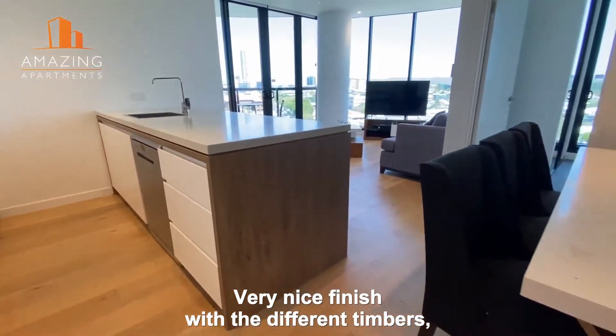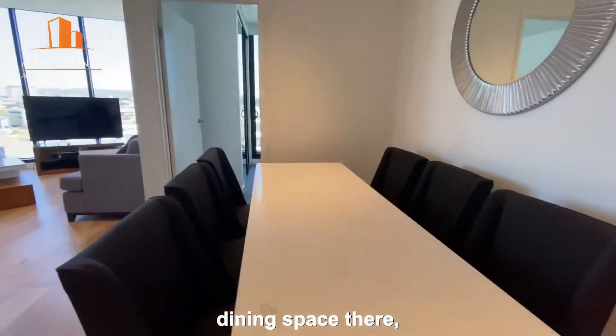Very nice finish with the different timbers. Dining space there.